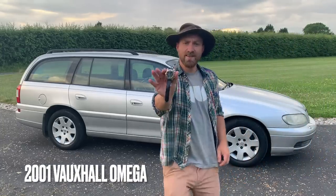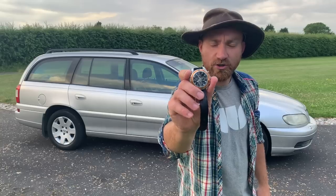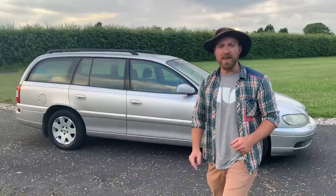Ladies and gentlemen, this is an Omega, and this is an Omega. My Omega car was cheaper than my Omega watch — well, that's a lie because this one was from Egypt. But this wasn't from Egypt; it was from Facebook Marketplace. I'm going to tell you all about the Omega that is also a Cadillac and a Holden, and quite rare — so jump in the car with me for an automotive adventure.